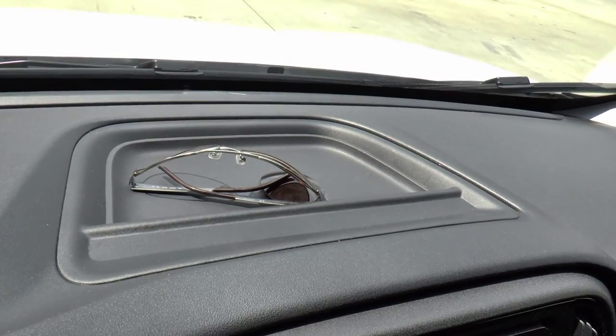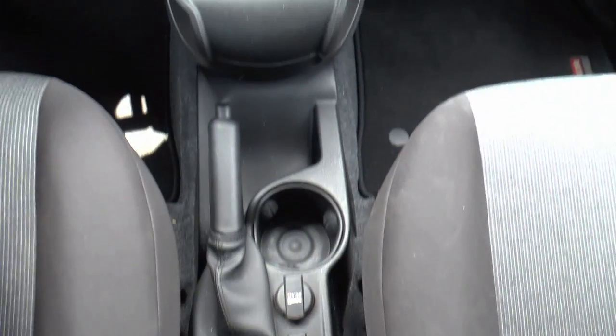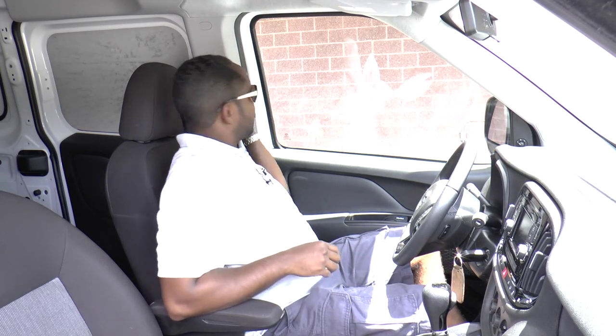Inside, there is plenty of storage for smaller items too — trays in the dash as well as a large overhead shelf with a net. This van has the Uconnect system with navigation, and the 5-inch touchscreen works pretty well even with work gloves on. There are plenty of 12-volt power points inside, both in the front and the rear, but one thing that was missing was a 120-volt outlet for plugging in things such as laptops. Now that we've addressed all the features inside, it's time to take her out on the road.